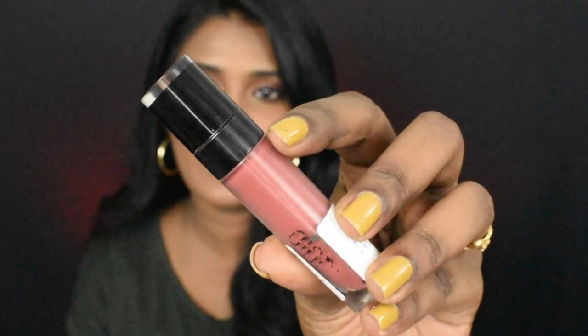The next shade is from Wet n Wild — the Wet n Wild Catsuit Liquid Lipstick in the shade Give Me Mocha. This is how the shade looks like. I'm going to cut a swatch, and on lips, Give Me Mocha looks like this.